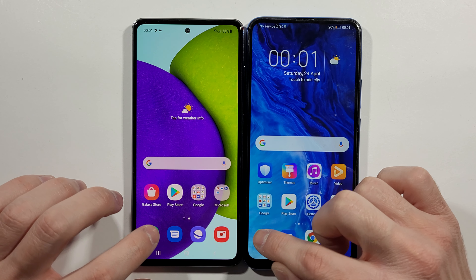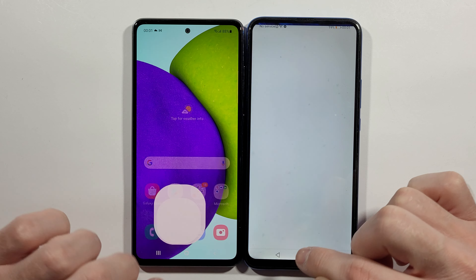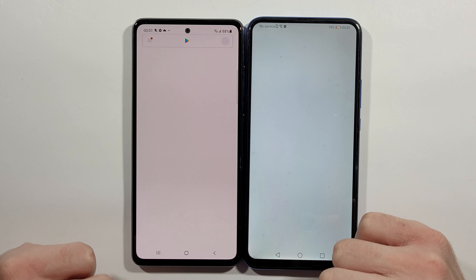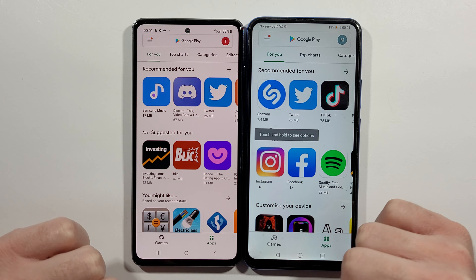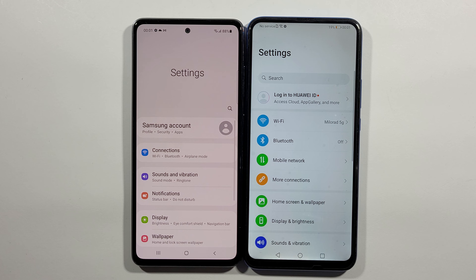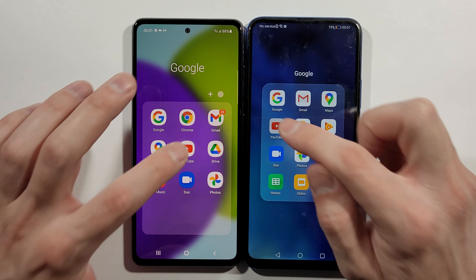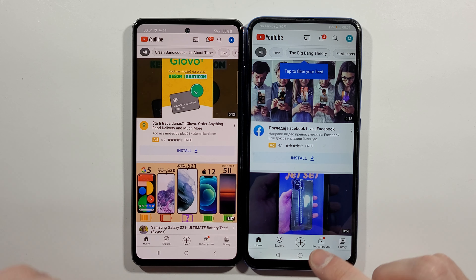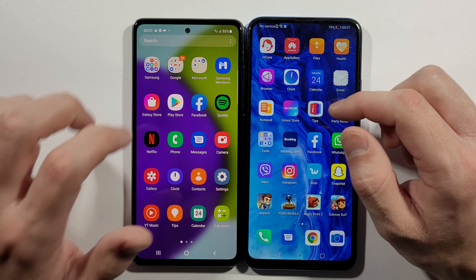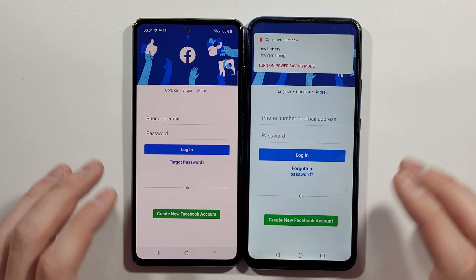Let's go with Phone — Honor 9X. Messages — A52. Play Store — A52 this time. What about Settings — A52. YouTube — Honor 9X, let's go back. I think we have Facebook right now — yeah, A52 guys.